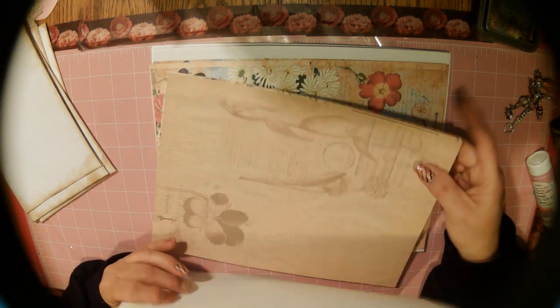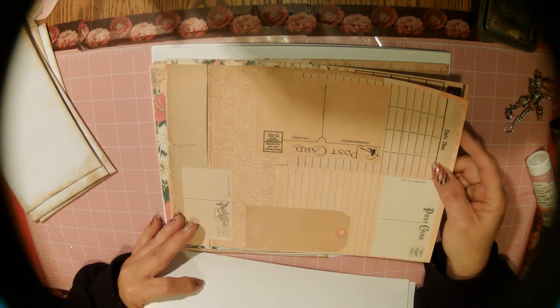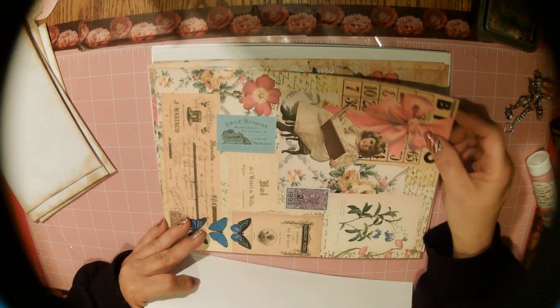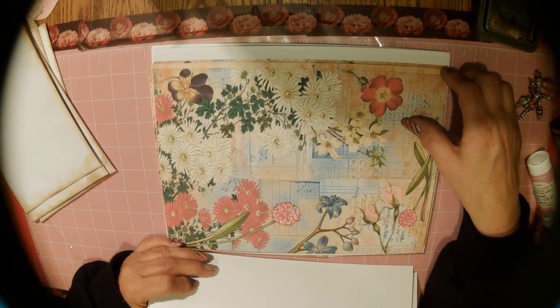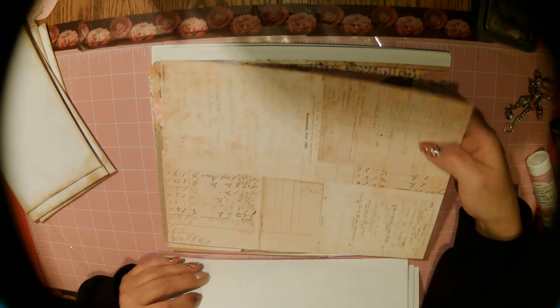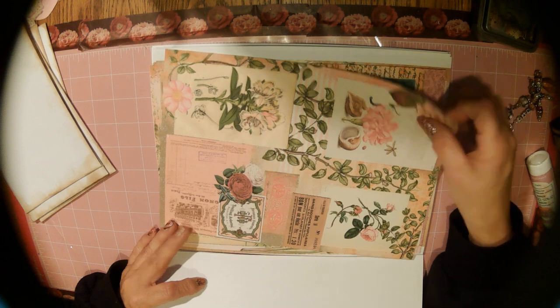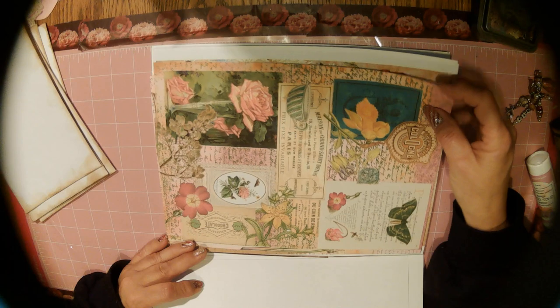But let me flip kind of quick for those of you who missed that — these pages are gorgeous. Love this page, love it with the bingo card and the little girl. The pages are breathtaking. This blues on this page. Love this little ledger page. Look at that stamp — she has the best images that she collages. Love that. It says cologne on there.